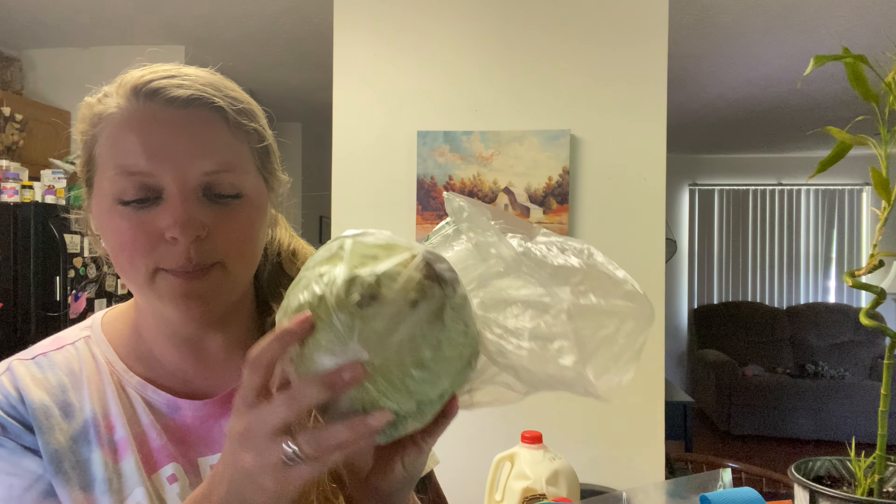Hey y'all, I have an Aldi's haul! I finally went there — I've been wanting to go for months and just hadn't had the time. So anyways, let's see what I got. I got a head of cabbage.